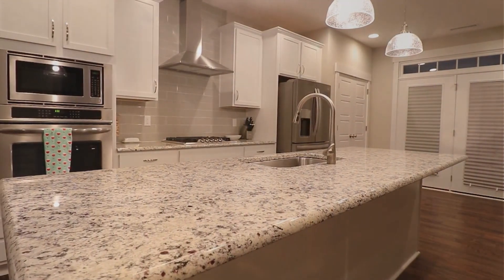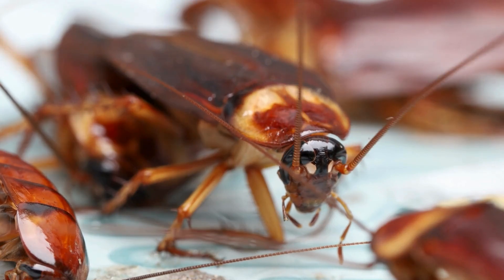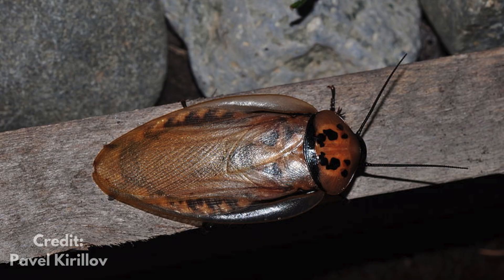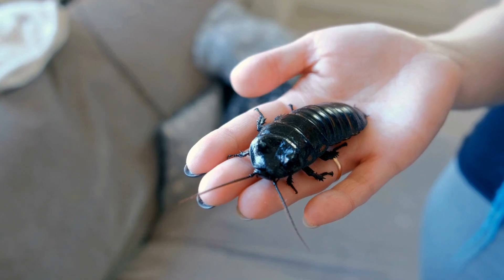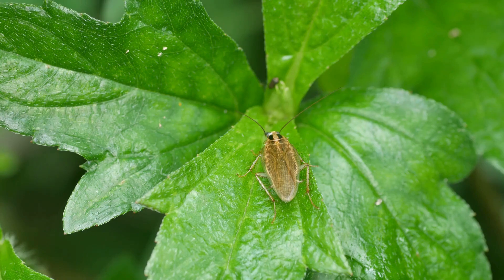When you think cockroach, you're probably picturing that brown house pest scuttling across your kitchen counter. Well, that's just one member of a massive family — there are actually around 4,600 species. From the massive Madagascar hissing cockroach, to the death's head cockroach of Malaysia, these insects have colonized nearly every corner of Earth.